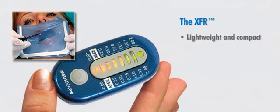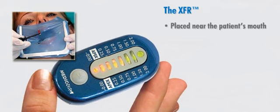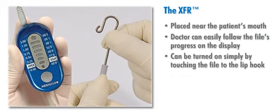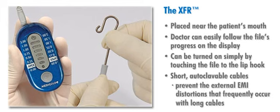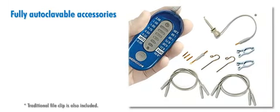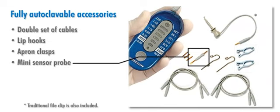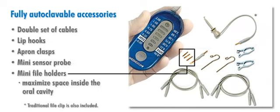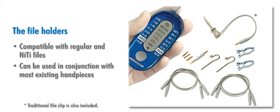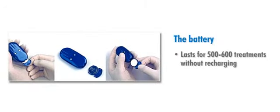Lightweight and compact, the XFR is easy to use. During treatment, it is placed near the patient's mouth within the dentist's line of vision so that the doctor can easily follow the file's progress on the display. The device can be turned on simply by touching the file to the lip hook, and the short, autoclavable cables prevent the external EMI distortions that frequently occur with long cables. The XFR comes with fully autoclavable accessories, including a double set of cables, lip hooks, apron clasps, and mini sensor probe, and includes mini file holders to maximize space inside the oral cavity. The file holders are compatible with regular and nickel titanium files and can be used in conjunction with most existing hand pieces. The battery lasts for 500 to 600 treatments without recharging and is inexpensive to replace.